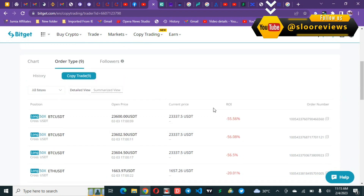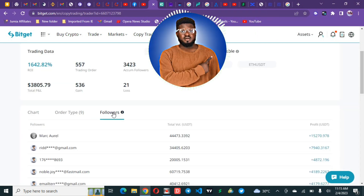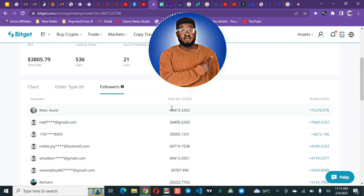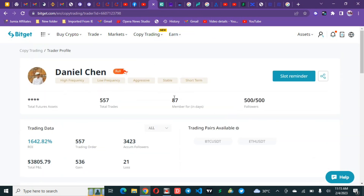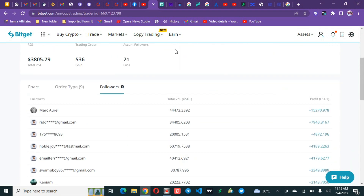Using Asset Under Management is the first metric we use to check traders. You can also check the trader's followers — the follower list shows the top 50 followers and how they are performing. The top follower, Mark, with a $44,000 trading account, has made $15,000 from it. That is amazing, and this has all been within the 87 days the trader has been on this platform.